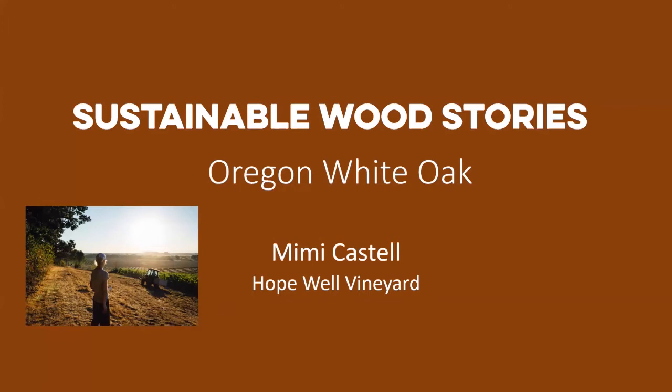Next we're going to have Mimi Castell from Hopewell Wines. Mimi grew up on her family's vineyard, Bethel Heights. After earning a B.A. in history and classics from Tulane University, she earned her master of science from Oregon State University in forest science. She returned to Bethel Heights in 2005 where she implemented new farming systems, then in 2016 left to grow and make wine at her home vineyard Hopewell — a living model for a habitat-based regenerative model for agriculture.